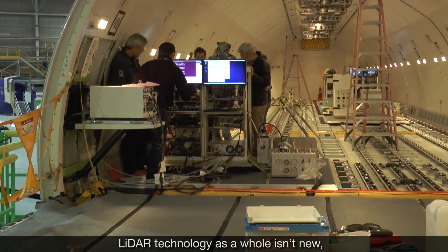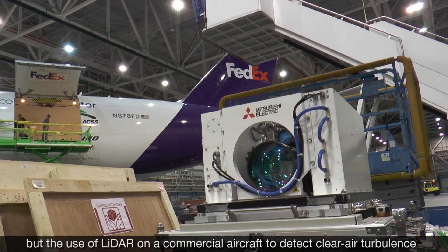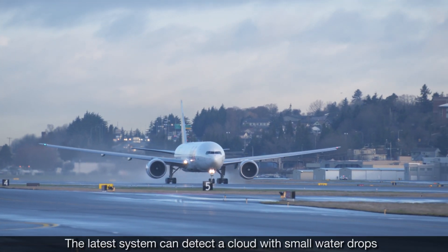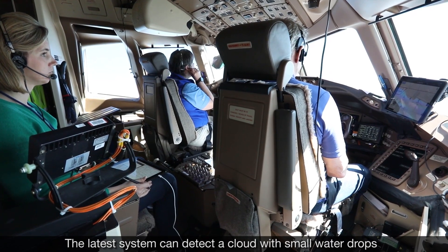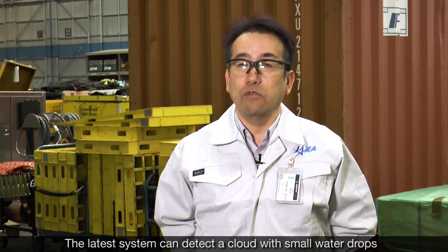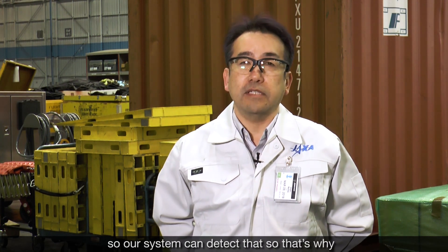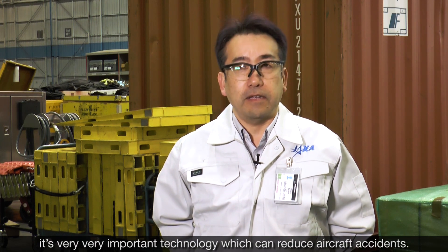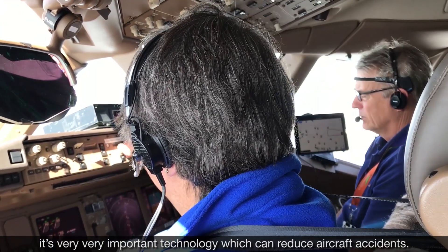LIDAR technology as a whole isn't new, but the use of LIDAR on a commercial aircraft to detect clear air turbulence is something that hasn't been done before. Onboard radar systems can detect clouds with small water drops, but cannot find clear air turbulence. So our system can detect that — that's why it is very, very important technology, which can reduce aircraft accidents.